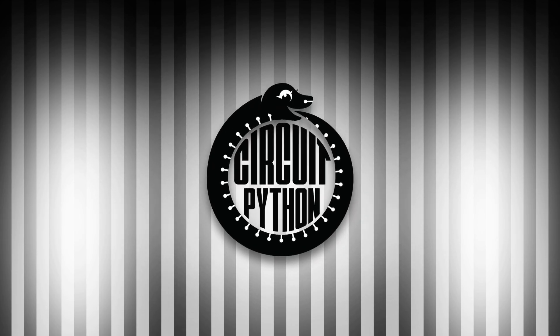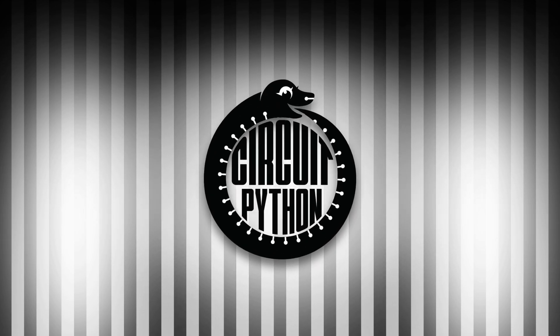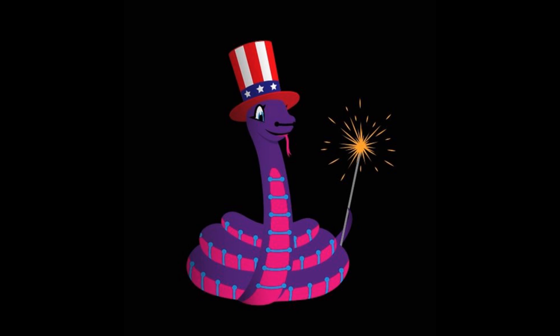And it's time for Python on Hardware. Blinka! Special Fourth of July edition. Blinka with sparklers!